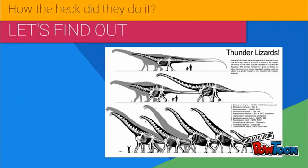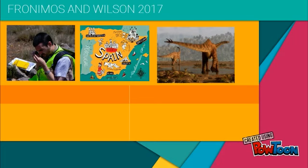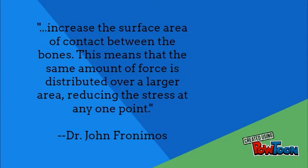A number of experts have recently published studies on the subject, the most revolutionary of which being Franimous and Wilson 2017. John Franimous was museum-visiting in Spain and found a display of Spinaforesaurus, a 13-meter sauropod likely from the Jurassic period. He examined its vertebrae and found huge zigzag-shaped lines above where the spinal cord would have been. In their February 2017 paper, Franimous and Wilson describe how these lines result from backbones fusing together in tooth-like patterns to increase the surface area of contact between the bones, meaning the same force is distributed over a larger area, reducing stress at any one point.